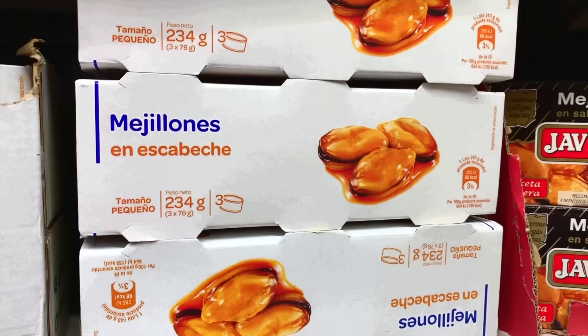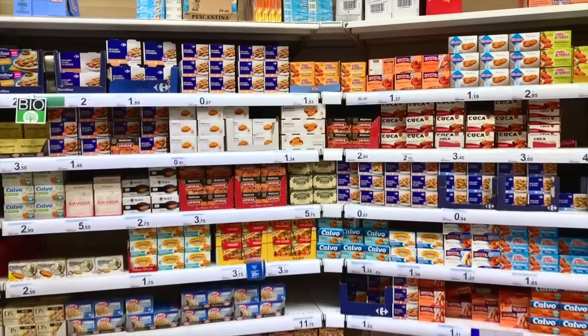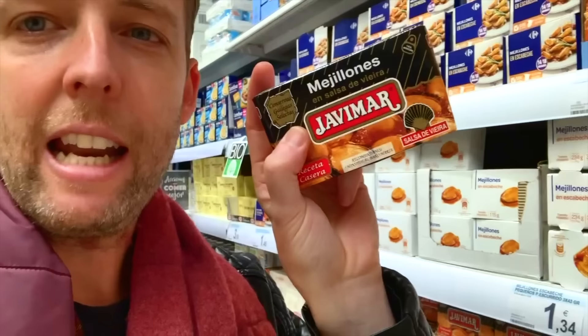You can see there's an enormous section here dedicated to canned mussels — so many brands. One thing I really love about the canned seafood in this country is the packaging. There are so many brands, and a large proportion of the packaging looks like it hasn't been updated since the 1950s or 60s. I love that old-school font.